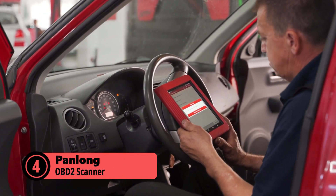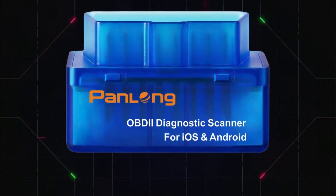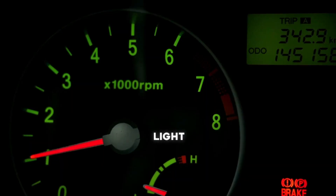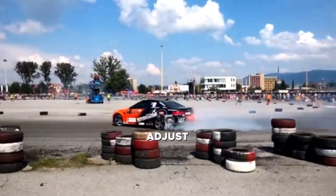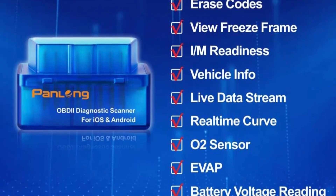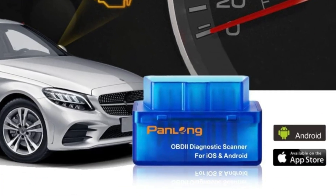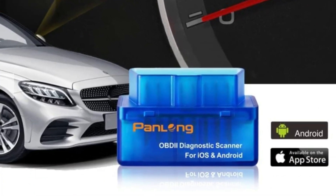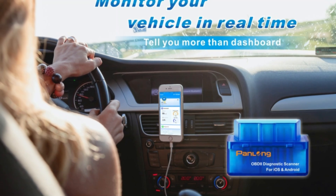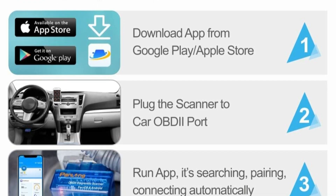Looking for a straightforward and reliable OBD2 scanner without unnecessary complications? The Panlong OBD2 scanner is a solid choice for both Android and iOS users. It focuses on the essentials — read codes, clear that frustrating check engine light, and run basic system tests without any hassle. It gives you real-time data on fuel consumption, throttle position, and engine temperature, helping you keep a closer eye on your vehicle's performance. What makes it stand out is its compatibility with popular third-party apps like Torque and Dash Command. With automatic Bluetooth pairing, setup is a breeze — just connect and start diagnosing in no time.